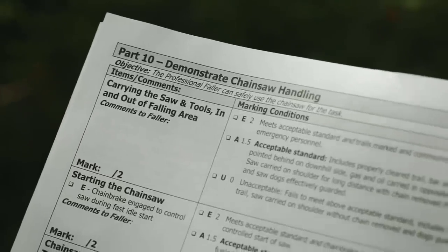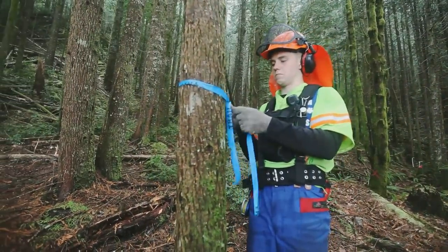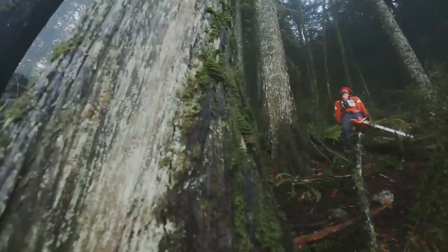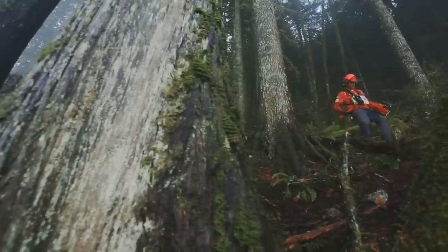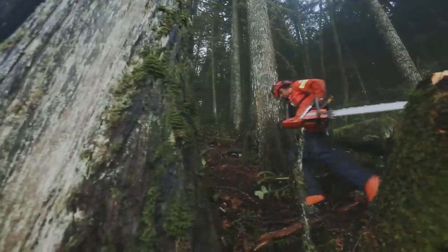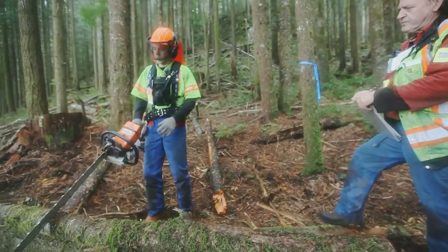Part 10, Demonstrate Chainsaw Handling. It's important to have a clear to-mark trail, not only for ease of access and egress, but for carrying the saw and tools in and out of the falling area. It's important to carry the saw pointing to the rear and on the low side in case of a slip or fall. When starting the saw, no matter what technique the faller is using, the chain brake must be applied.